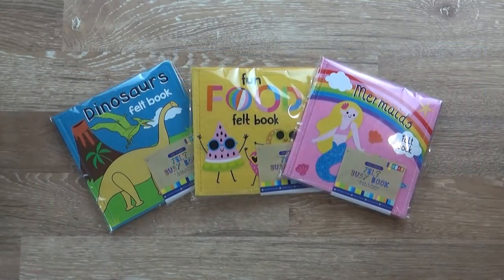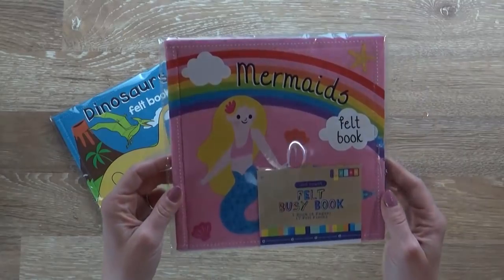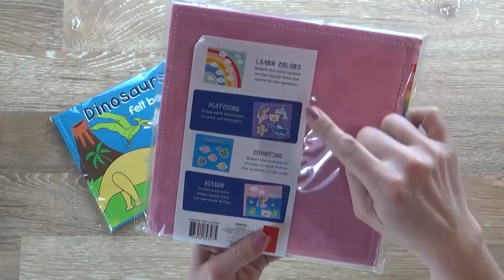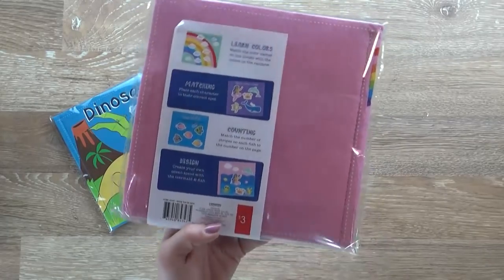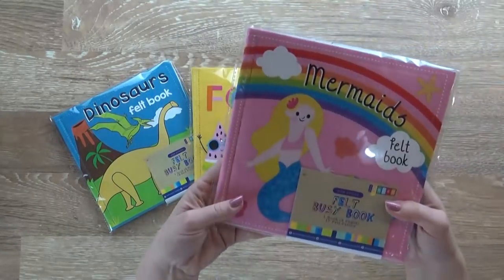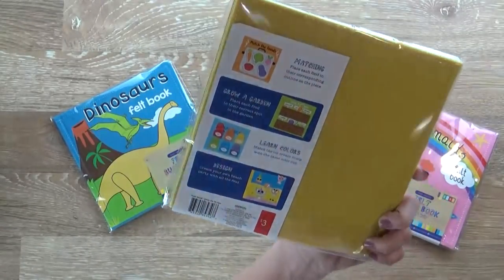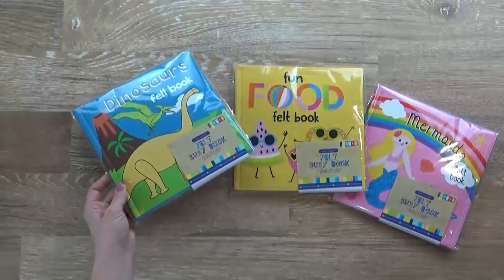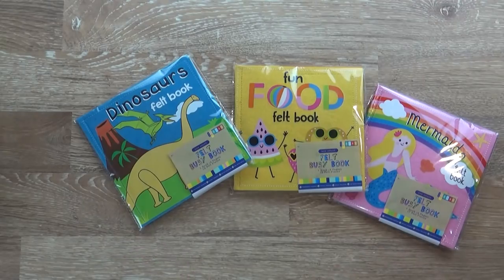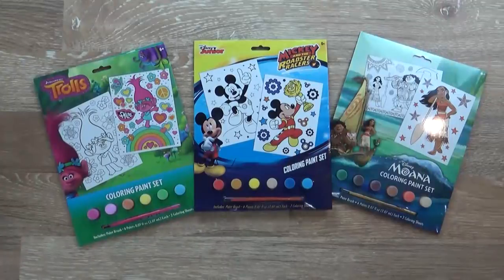I also found three new busy books — these are made of felt and they are so cute. The first one is mermaid-themed with learning games, matching, counting, and a design-your-own page, and it comes with all the pieces. These are three dollars each. I also got a food-themed one and the dinosaur one. I'm pretty sure my preschooler Lily will love these, and probably my toddler as well — they'll be great in the car.